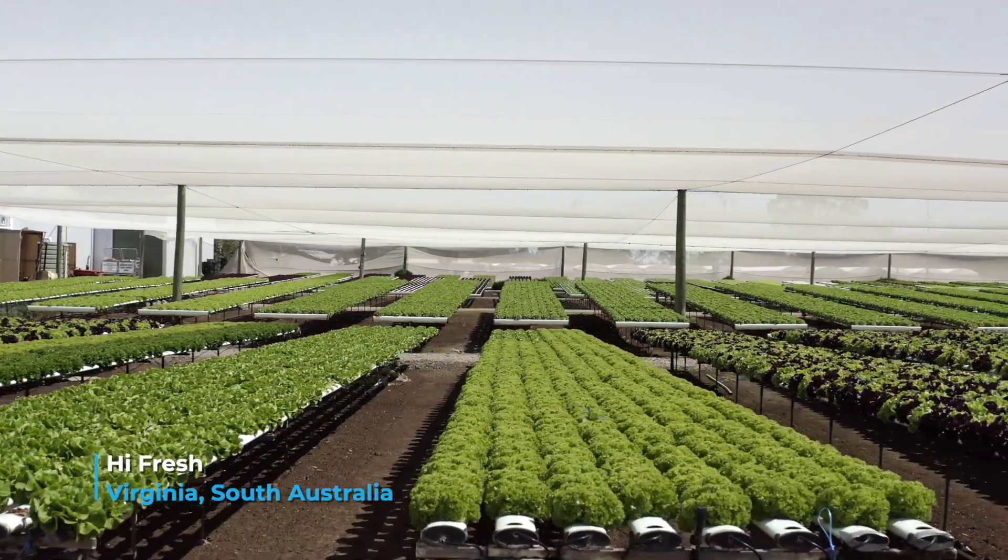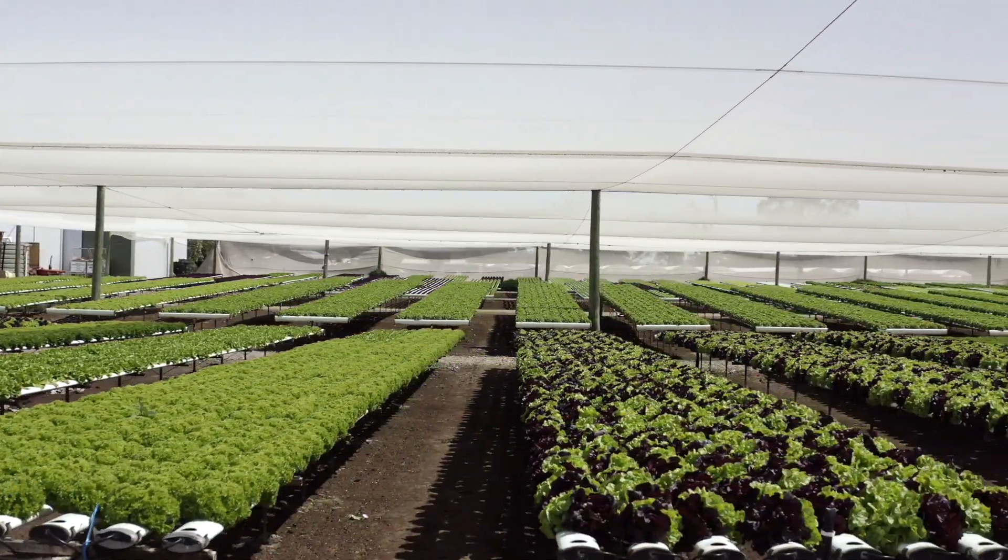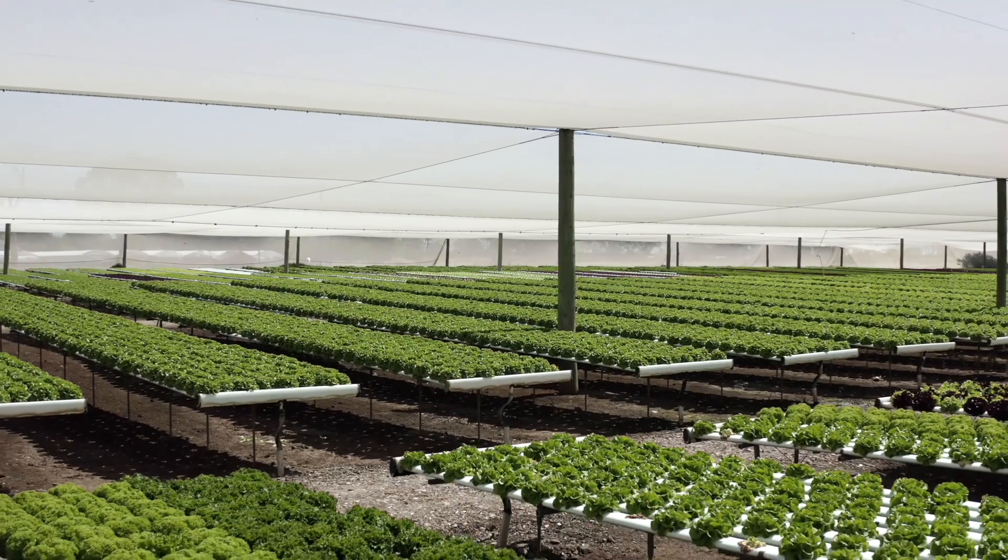In 1997 we broke away from a broad acre arrangement that was part of the family business that my father started in 1955. In 1997 I wanted to be a little bit more diverse and growing in the field, so I looked at getting into hydroponics.